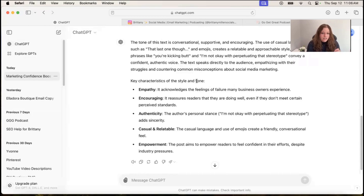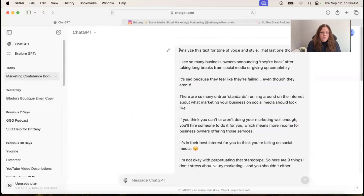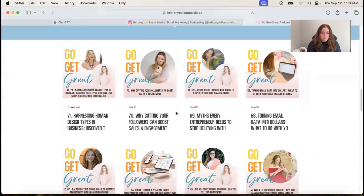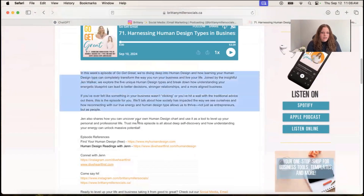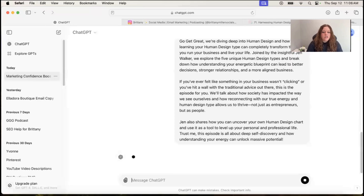I actually recommend that you complete this exercise three to five times with copy from different areas. I'm going to copy my prompt and paste it again, this time grabbing a description from one of my podcast episodes from my website. If you haven't done so, I highly recommend you check out the Go Get Great podcast — it's an extension of what I talk about on my YouTube channel. So we're going to copy this podcast episode description, bring it back into ChatGPT, paste it in, and see what it says this time.